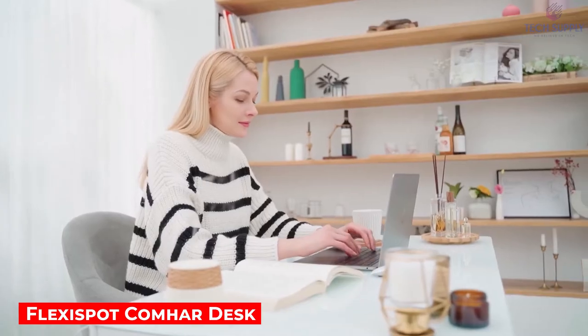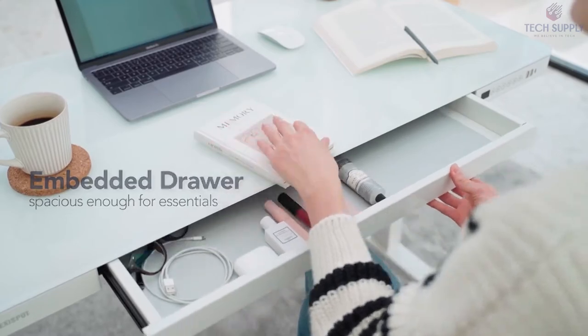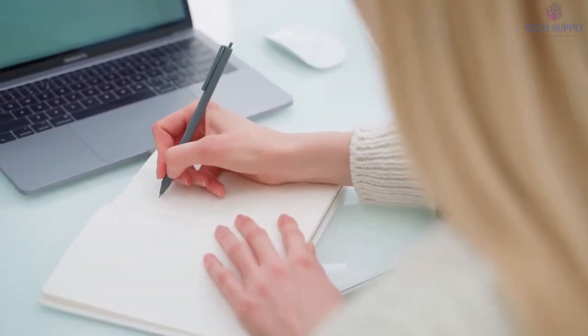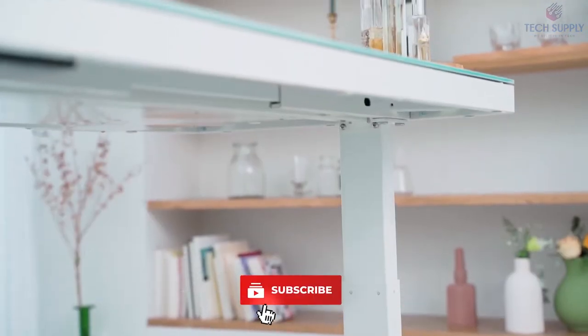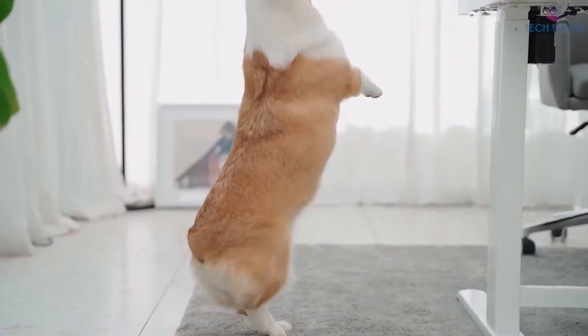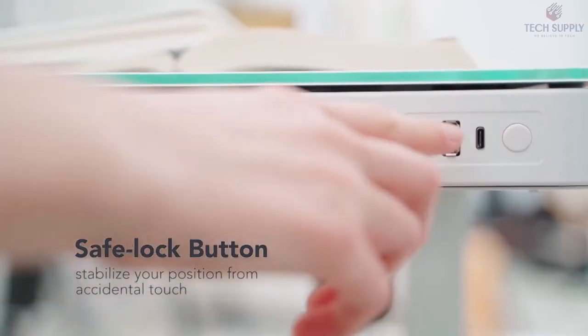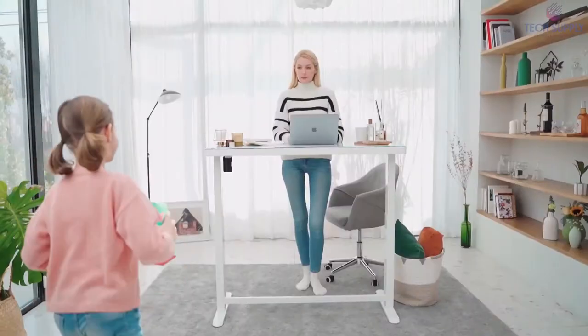FlexiSpot Kamhar Desk. Tired of sitting at your desk the whole day? Maybe you should try standing then? The FlexiSpot Kamhar Desk is an all-in-one solution that fits a variety of different use cases. You can easily adjust the desk's height with just a push of a button, taking it from 28.3 inches to 47.6 inches. There's more — save up to 4 height presets so you have a perfect position for the particular activity and every family member. Thanks to the smart anti-collision function,